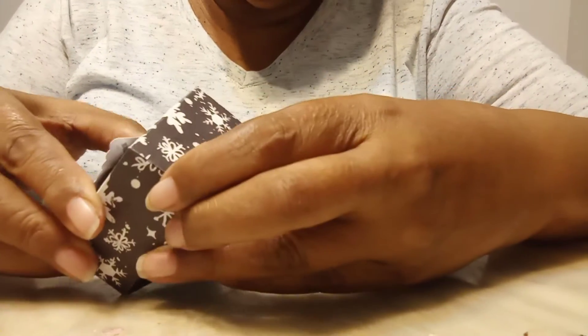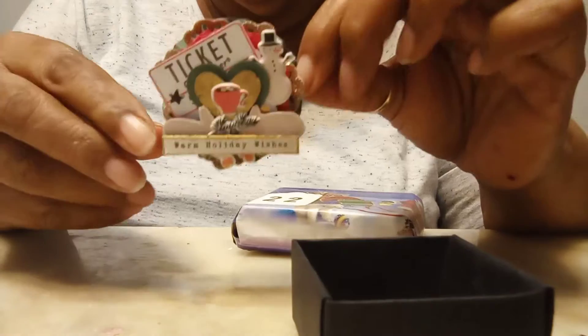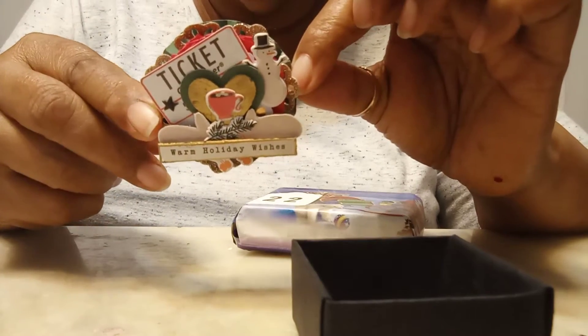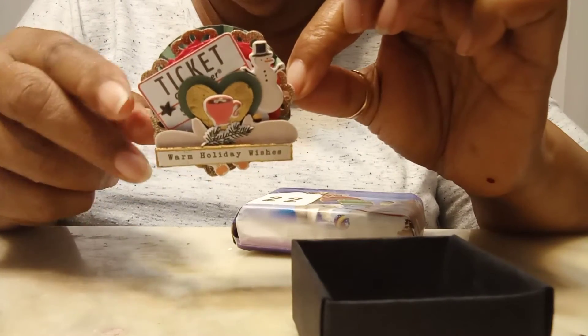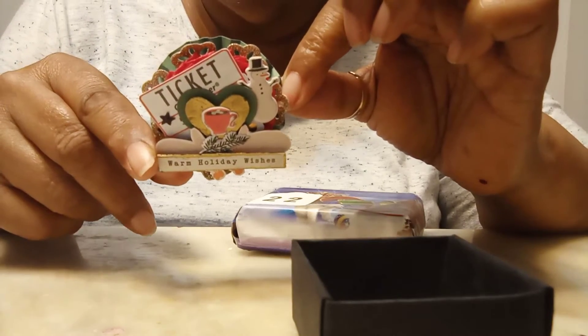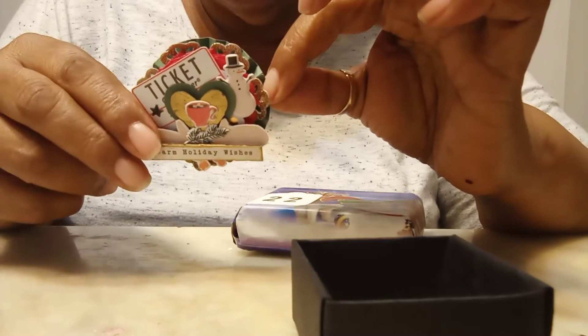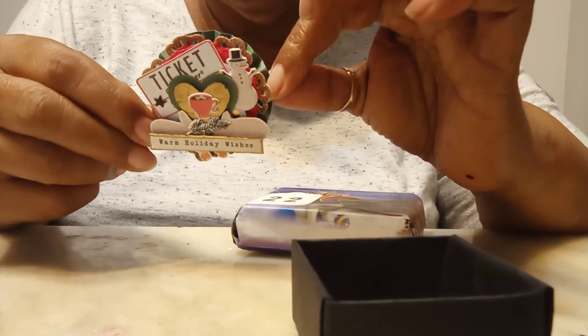Let's open this box and see — oh, how cute! She made me an embellishment. How pretty is this embellishment! Thank you very much secret santa, this is a really cute embellishment. It can be used on a memory dex card, on a bag topper, or on a card. Thank you so much, I really appreciate it.